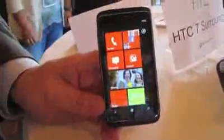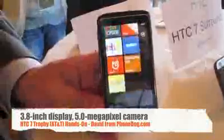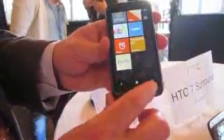This device is really the simplest of the Windows Phone 7 devices from HTC. What you have here is a 3.8-inch touchscreen, and on the back a 5-megapixel camera, LED flash, and speaker. What's nice and common across all Windows Phone 7 devices, you have a camera button, and then you have your back, your start, and your search button, of course power, and a 3.5-millimeter jack on the top.